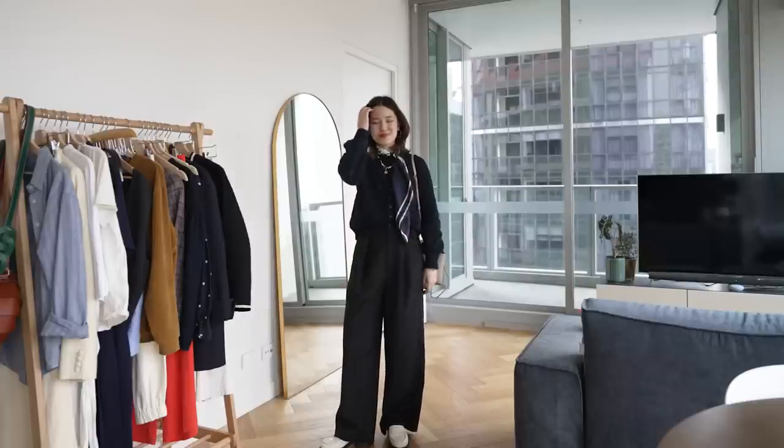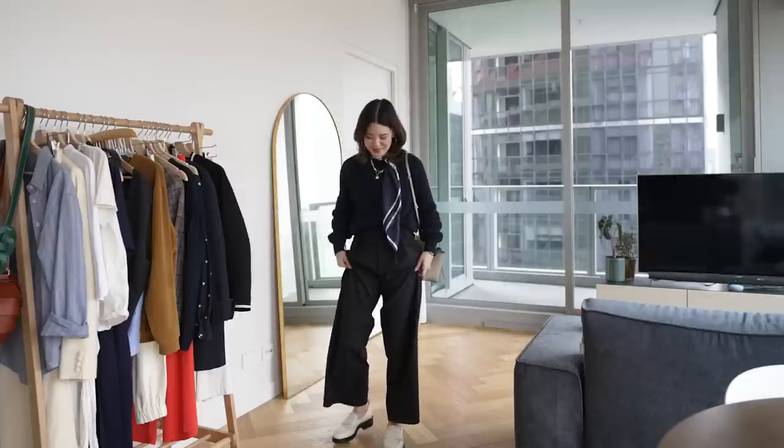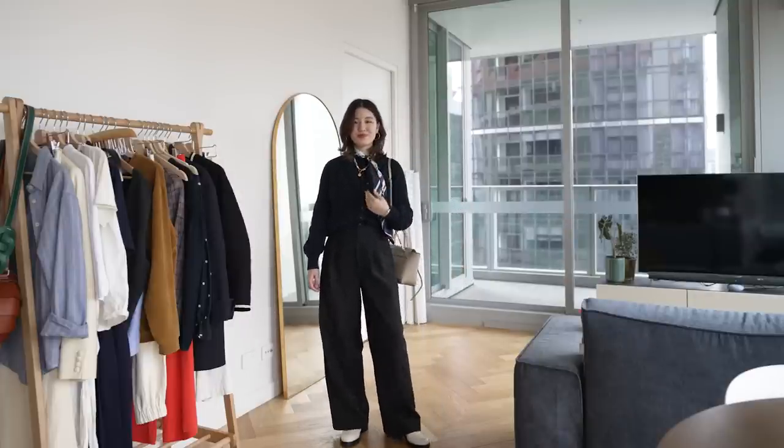I recently added these white loafers to my wardrobe. I really like them, but because I've never owned shoes like this, I have been figuring out how to best style them. Looking on Pinterest for inspo, I came across this photo which is super simple, but because I haven't styled shoes like this at all, I thought I would start here. I recreated this outfit with a navy knit and then black trousers. The outfit is really simple, so I even have on a similar hoop earring and a lighter bag close to what she's wearing in the photo. Right away I can tell this outfit is a little bit too minimal for my style, so I've just added a silk scarf. This is still pretty minimal, but I can see myself wearing it now.